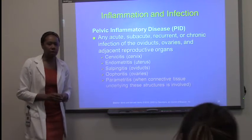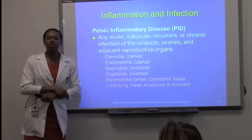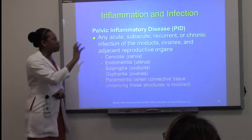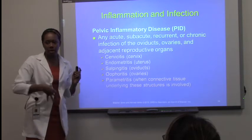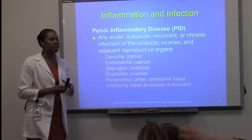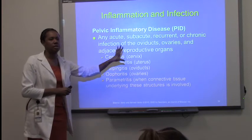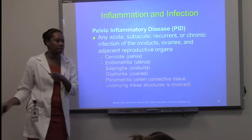PID — Pelvic Inflammatory Disease. When you hear PID, it's automatically associated with STDs. PID means there is an inflammation of any reproductive contents in the pelvic cavity. The cause of that inflammation could be STDs — there is a large percentage of people with STDs that lead to pelvic inflammatory disease — but there are other conditions where individuals can have PID that is not STD related.